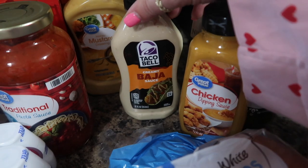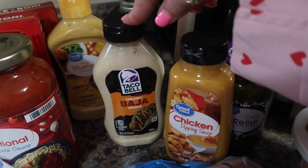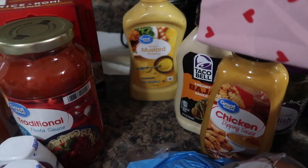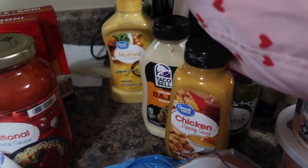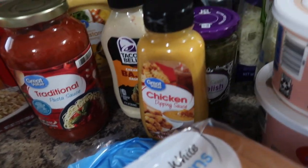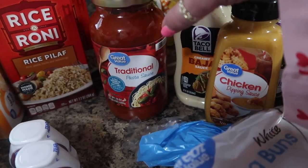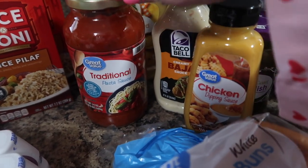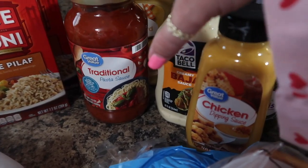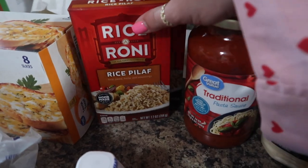I picked up the Taco Bell Baja sauce — we'll be having tacos this week and I always like to have backup. I also got honey mustard dressing, which we use as a dipping sauce for our chicken nuggets. I love that it's only 88 cents. We're planting a garden this year and I'm hoping to learn how to can and make my own pasta sauce, but until then, 88 cents — can't beat it. I like to doctor it up with some ground beef and my own seasonings. I also picked up some pantry backup sides — easy throw-together meals for when I'm tired.